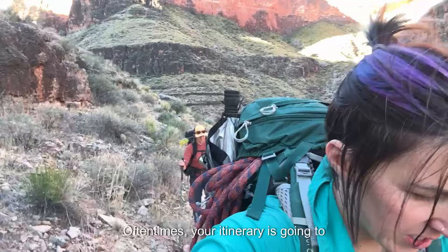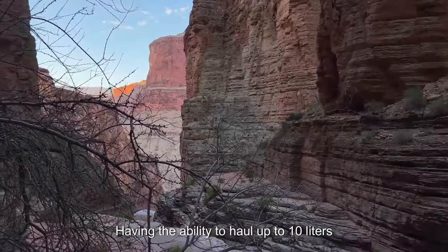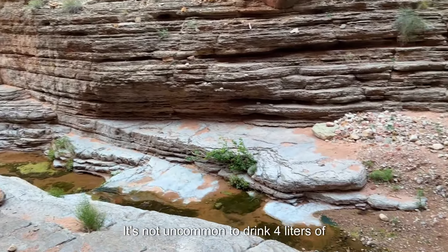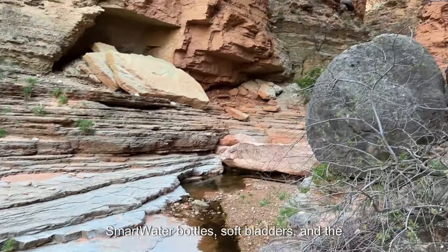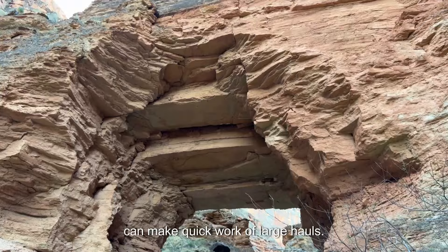Oftentimes your itinerary is going to include a water haul. Having the ability to haul up to 10 liters of water isn't a bad idea. It's not uncommon to drink four liters of water per day plus some extra for camp. Smart water bottles, soft bladders, and the clean bag from the Platypus gravity filter can make quick work of large hauls.